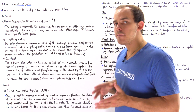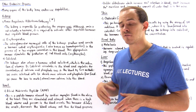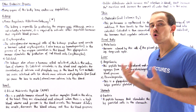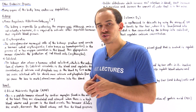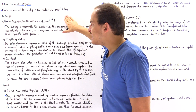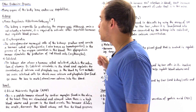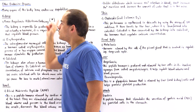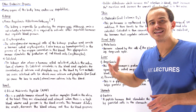Firstly, it increases the ability of our cells in the gut — in our intestines — to absorb more calcium and more phosphate ions from our food. Secondly, it also increases bone resorption, breaking down bone matrix to release calcium and phosphate ions into our blood. So the kidneys produce two important hormones, erythropoietin and calcitriol, and also produce the proteolytic enzyme renin, necessary for producing angiotensin 1, angiotensin 2, and aldosterone.